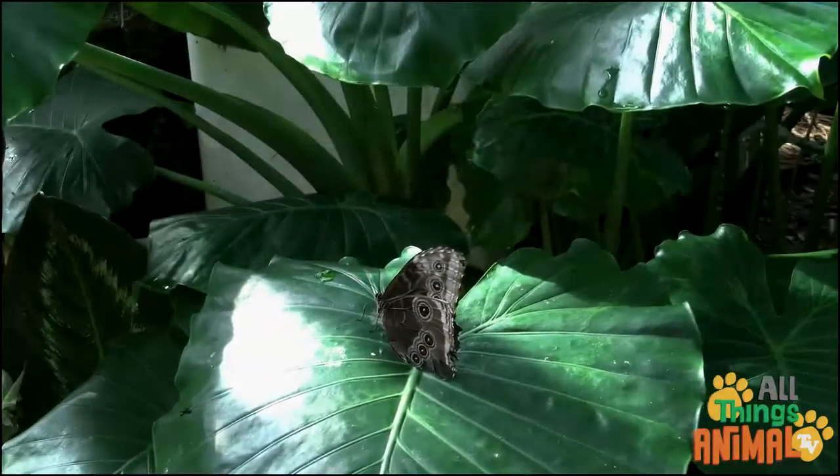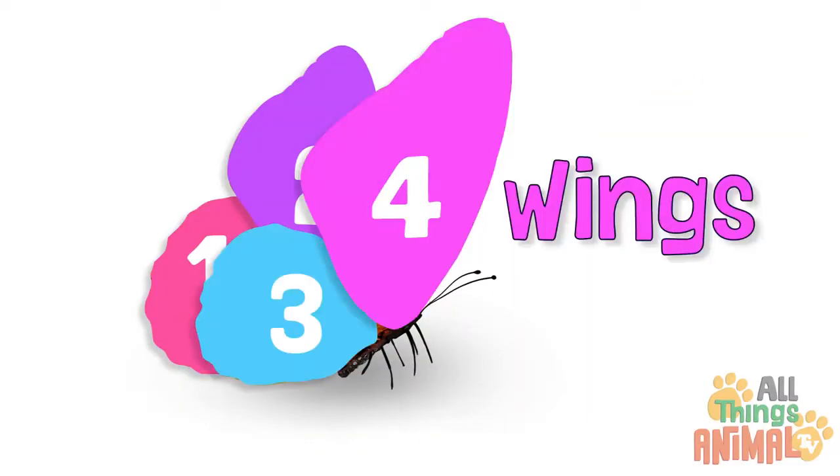Butterflies are insects just like dragonflies or grasshoppers. They have one, two, three, four wings,